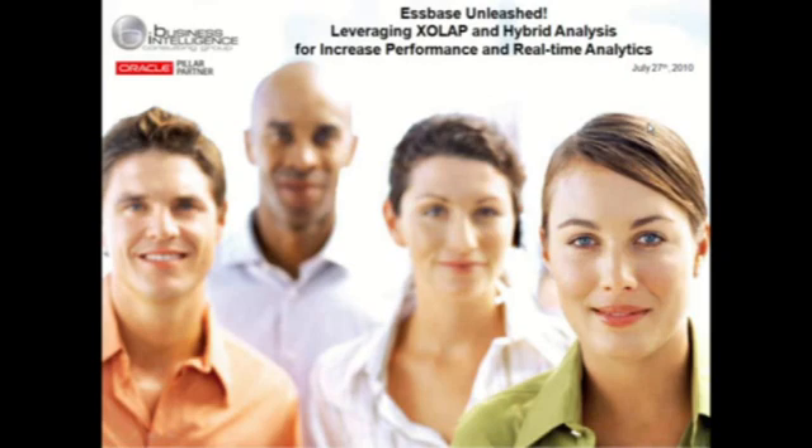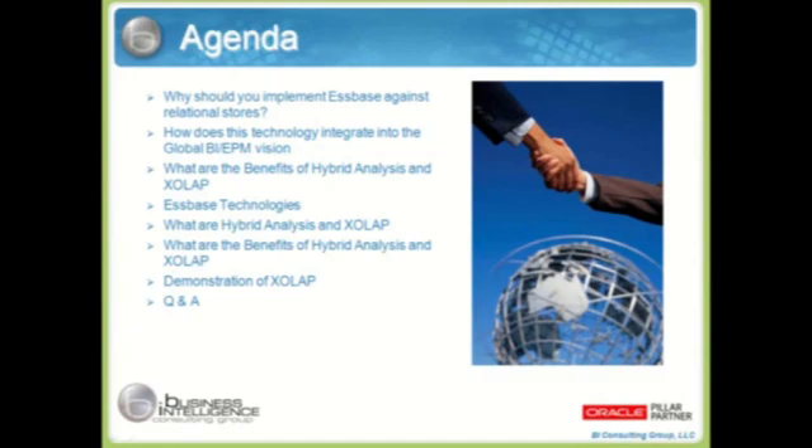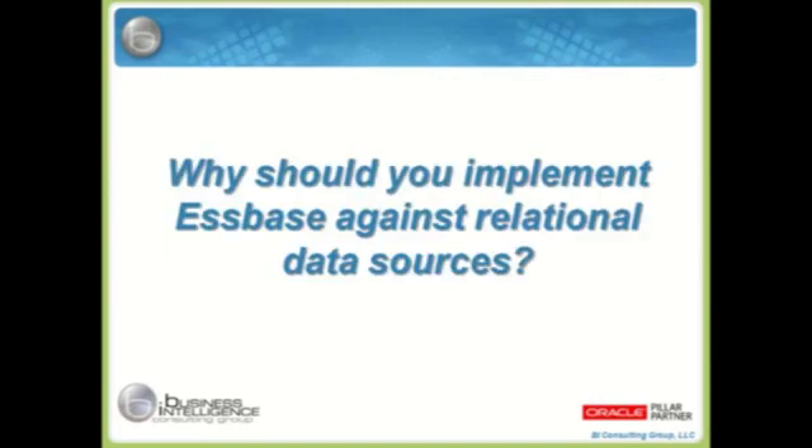Good day, everyone. Thank you for joining us for this presentation. Let me just start with pulling up the agenda. I just briefly want to hit the highlights of what we're going to be covering today. The pace may be a little fast because at the end of the PowerPoint presentation, we're going to hop over into BICG's demo environment for a live demonstration of the powers of XOLAP, what's involved in creating an XOLAP model, and give you a demonstration of how behind the scenes things are changing in the relational data store and how that's exposed to end users — real-time ad hoc analysis against transactional level details.